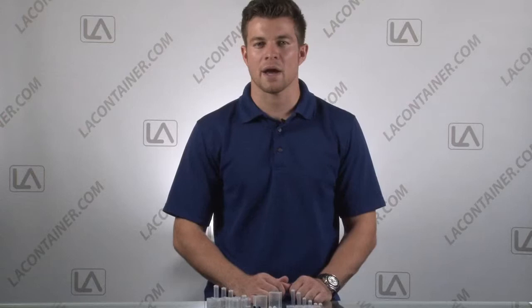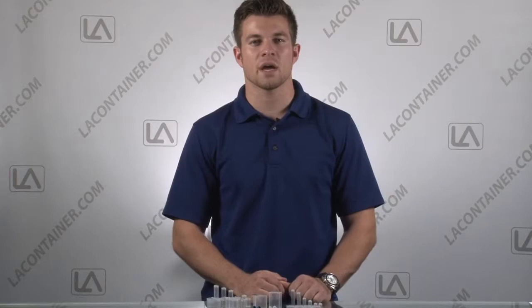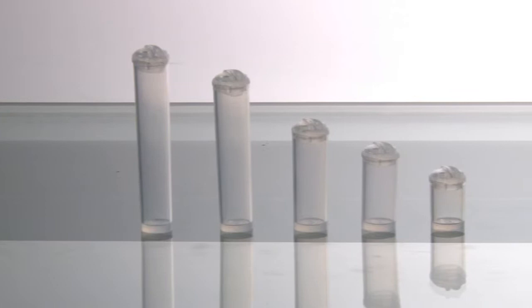Our Microvials container line is another great small packaging option. With diameters as small as .38 inches, these small plastic containers are great for storing anything from powders and medications to small electronic devices like millimeter-sized transistors.